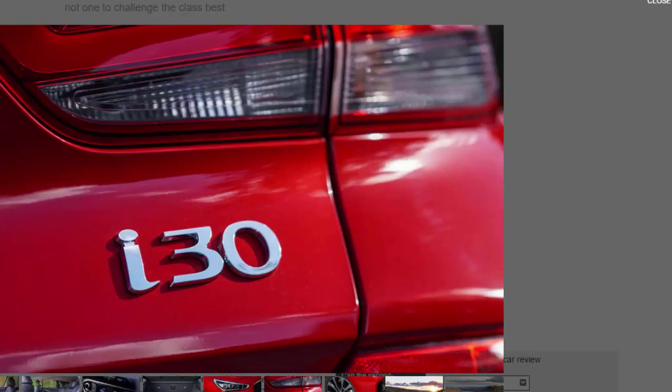All that talk of the i30 being a car for everybody should have set alarm bells ringing immediately. In trying to keep every Tom, Dick, and Harriet happy, you have a car that, while exceedingly competent, has no single area in which it excels. The i30 drives nicely enough, has a decent amount of space, and is pretty cheap for the kit you get. Our issue is that just being nice isn't really enough in such a hotly contested segment.